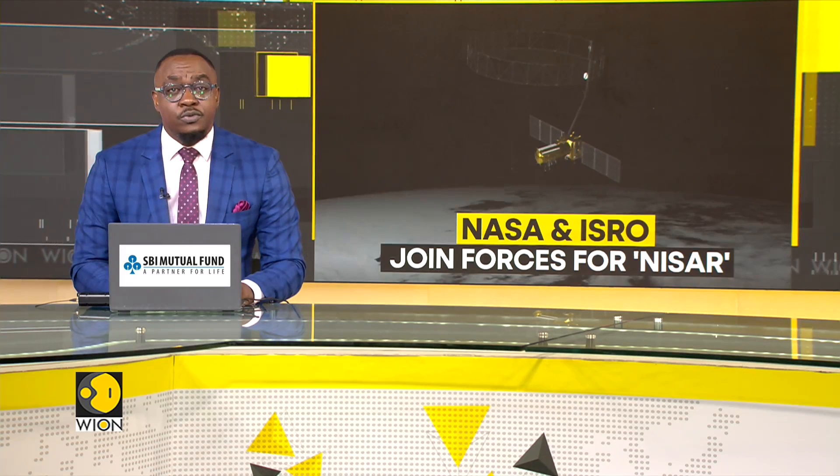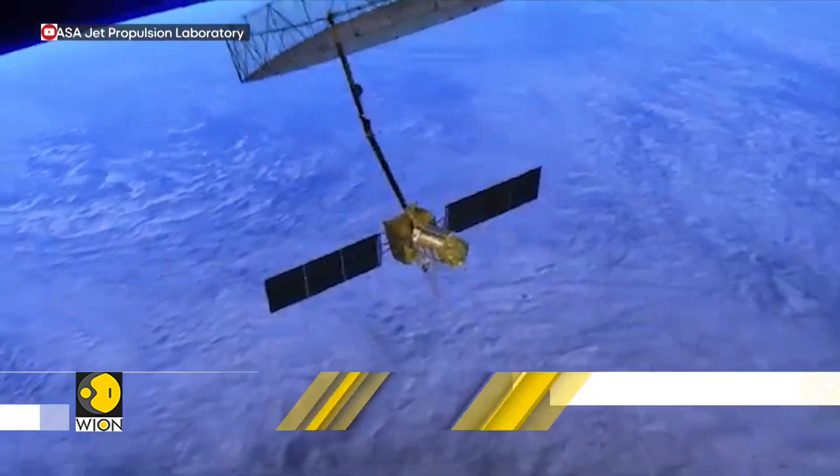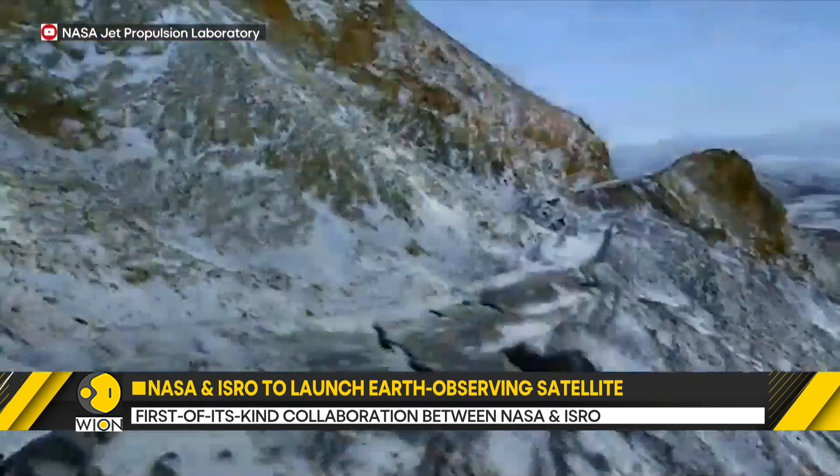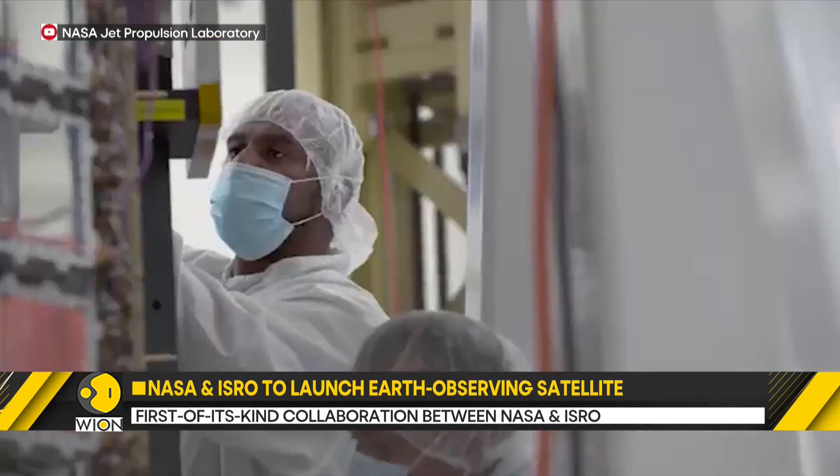With its two radar instruments — an S-band system provided by ISRO and an L-band system provided by NASA — NISAR will use a technique known as Synthetic Aperture Radar to detect the movement of land and ice surfaces twice every 12 days.